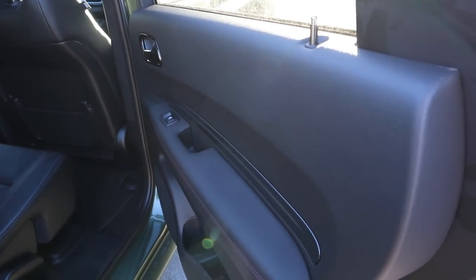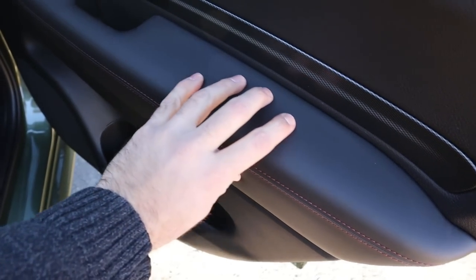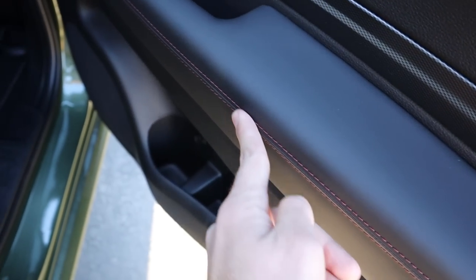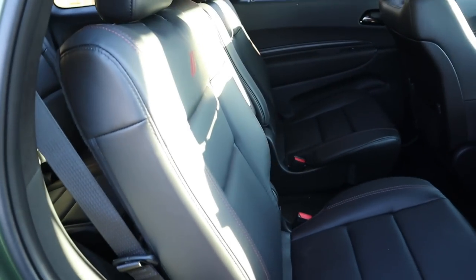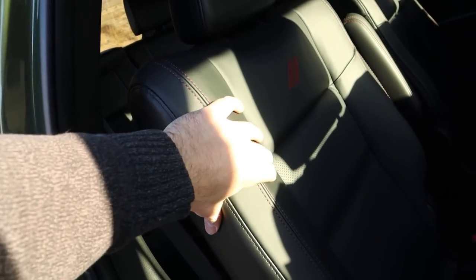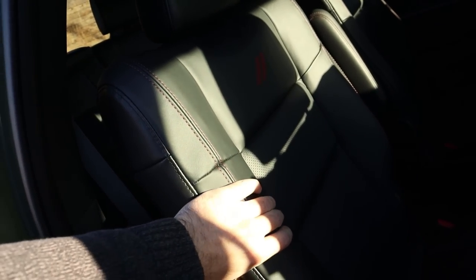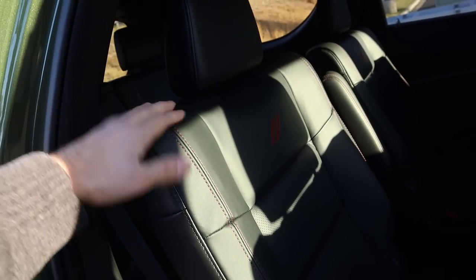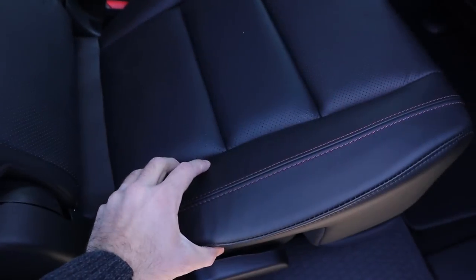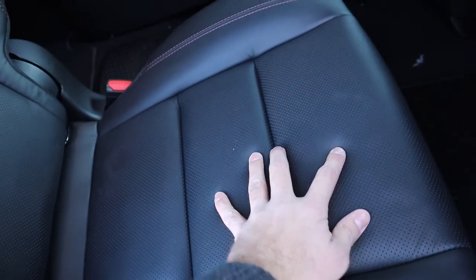Now let's go to the Durango rear interior. There's trim right here — you don't have soft touch all over the door handle but you do have it where you rest your arm, and this is a lot smoother than what's in the Explorer. You've got nice red stitching throughout. The rear seats are just so much nicer — these are actually more similar to the seats in the Explorer Platinum compared to the ST. You've got the Dodge logo on the seats and nice stitching with perforations on the bottom.